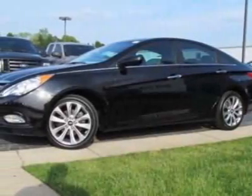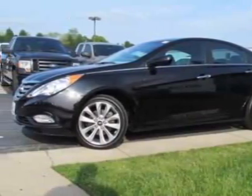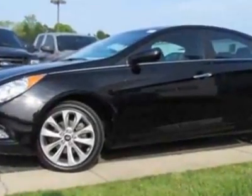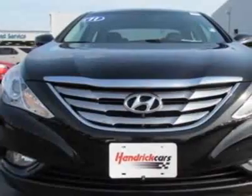Check out this 2011 Hyundai Sonata. Carfax has certified this Sonata as having one owner. This Sonata has just under 19,500 miles.